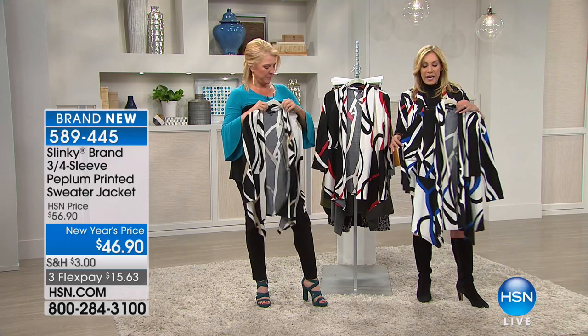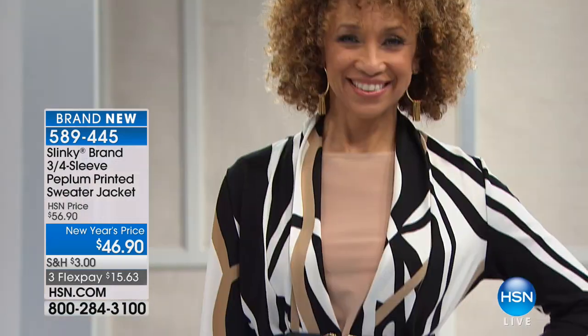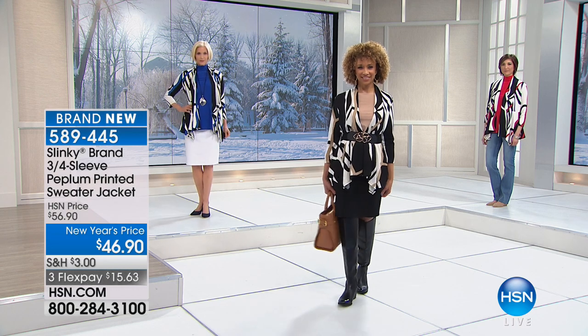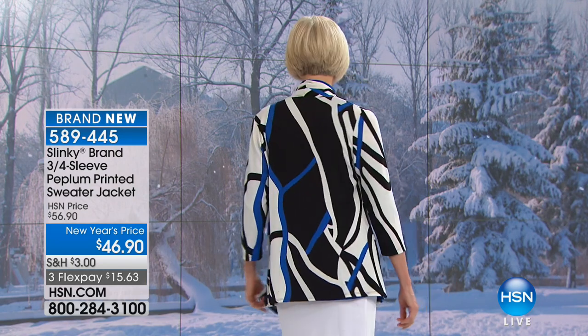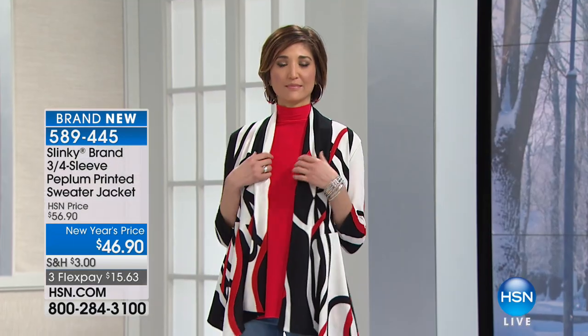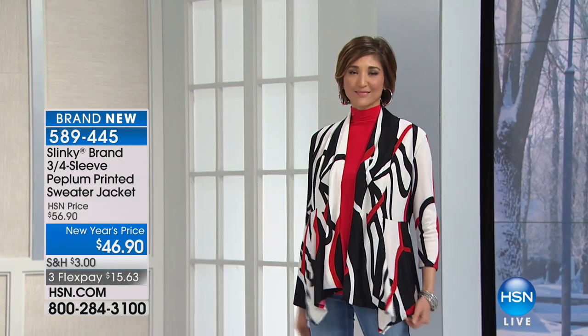We worked with a company designing this print — we wanted something seasonless and effortless. A lightweight sweater going into spring in a beautiful print that everybody could understand, that didn't say it's only for this kind of person. It's modern, chic, sophisticated, and a print that whatever your age, shape, or size is going to look good. This is a peplum hem jacket — it tapers in at the waist with lots of stretch, and gives you extra room over the hip and tummy area.